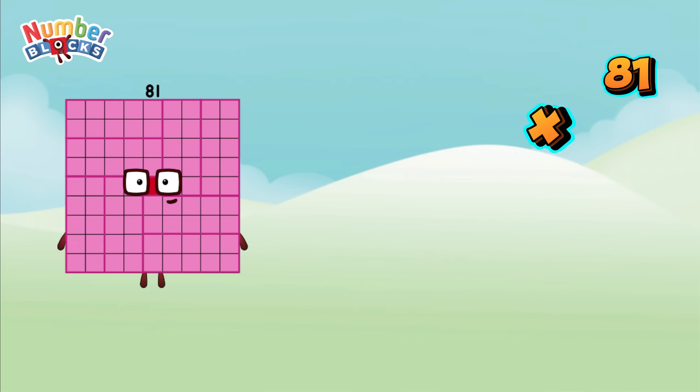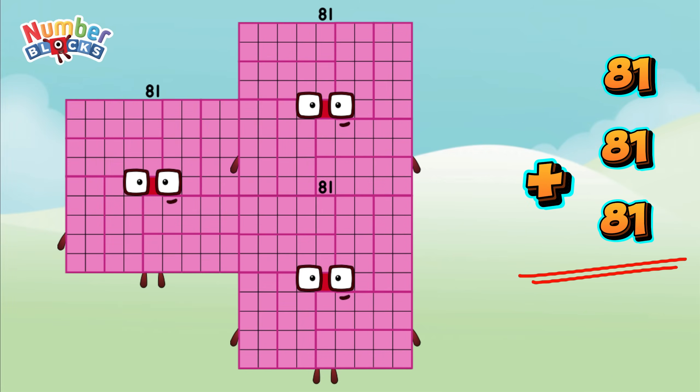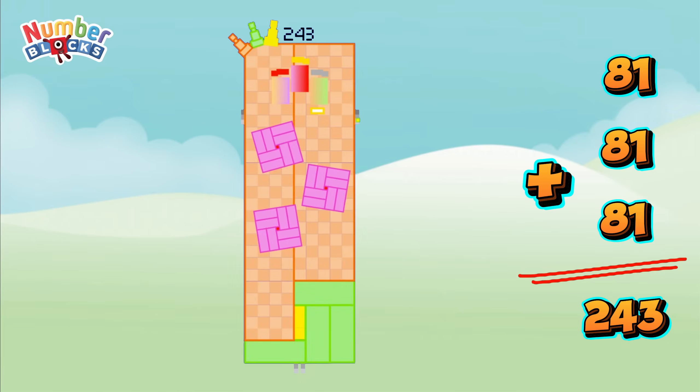Eighty-one plus eighty-one plus eighty-one is equal to two hundred and forty-three.